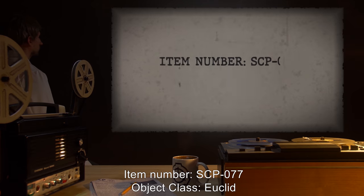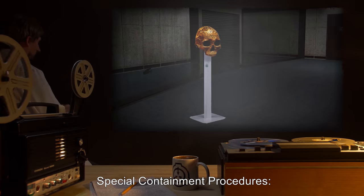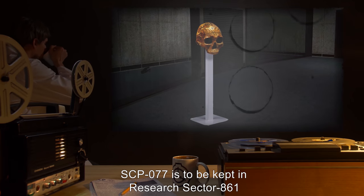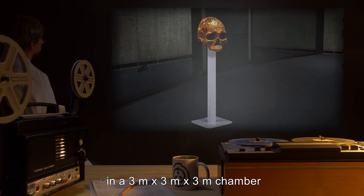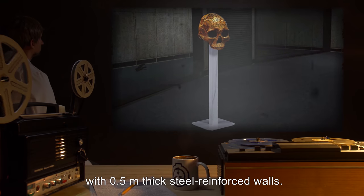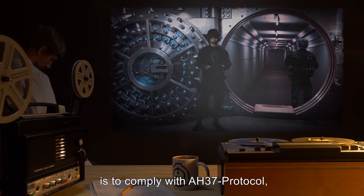Item Number SCP-077. Object Class: Euclid. Special Containment Procedures: SCP-077 is to be kept in Research Sector 861 on top of a 0.5 meter steel pedestal, in a 3 meter by 3 meter by 3 meter chamber with 0.5 meter thick steel reinforced walls. The reinforced steel hatch door to the chamber is to comply with AH-37 protocol.